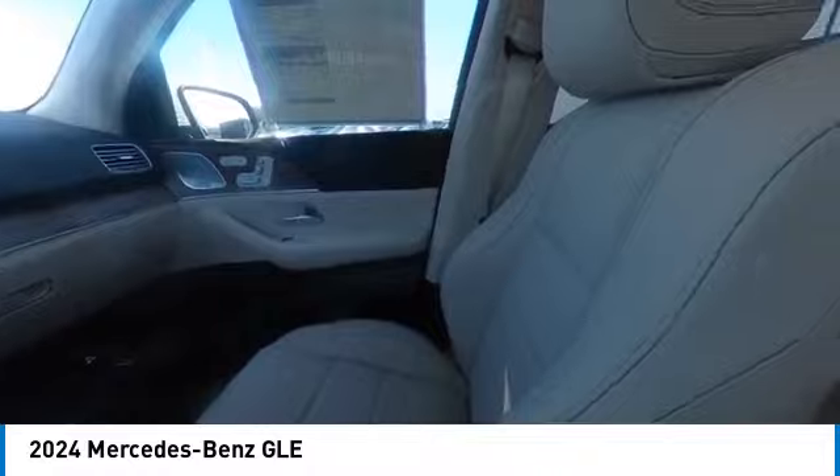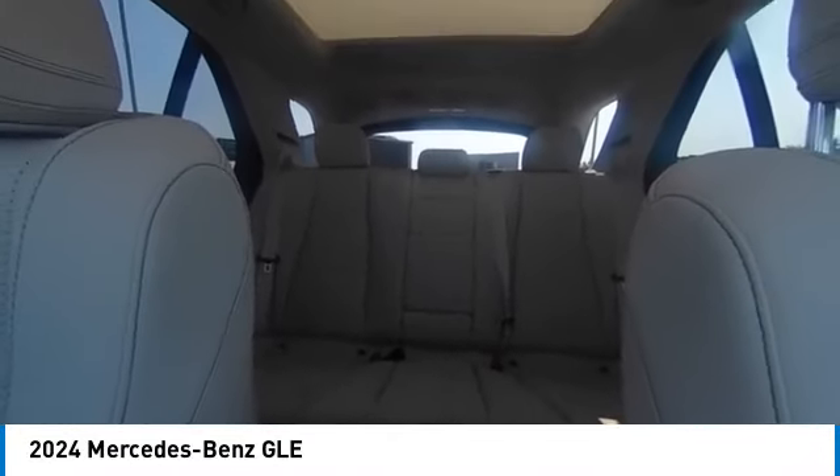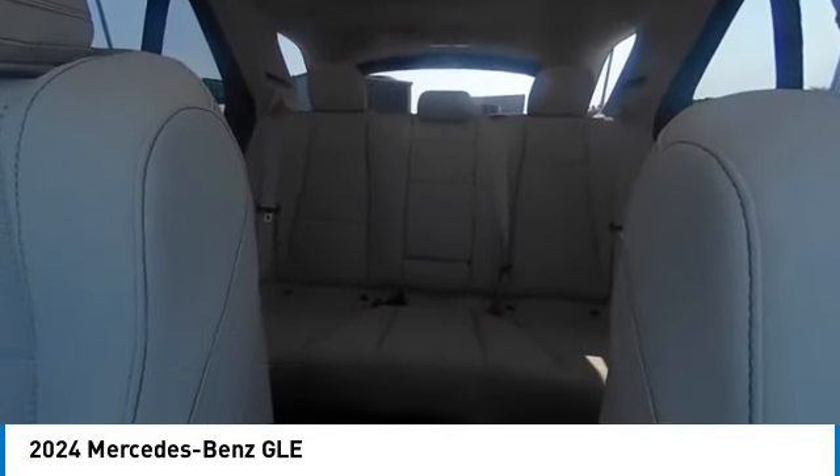electronic stability control, heated mirrors, alloy wheels, rear spoiler, power lift gate, brake assist, traction control, remote keyless entry, four-wheel disc brakes.